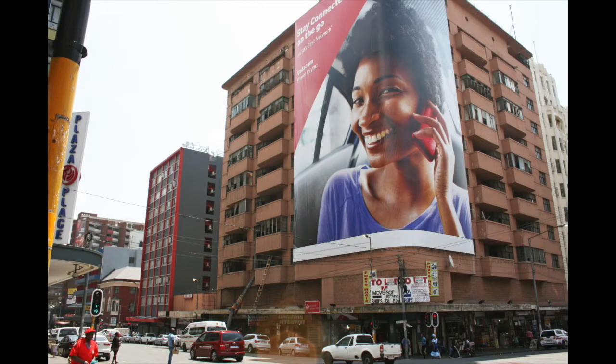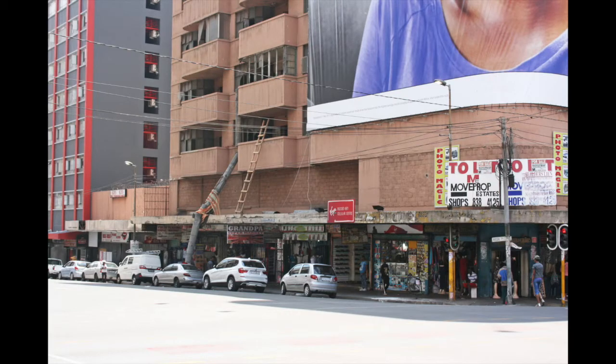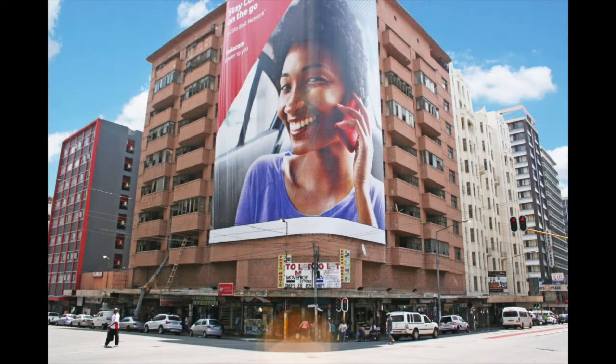The property was originally apartment flats with retail on the ground floor. The retailers are still trading on the ground floor, but the rest of the building — the residential portion — has been gutted, which will ultimately save money going forward for the buyer. There are also two lift shafts.